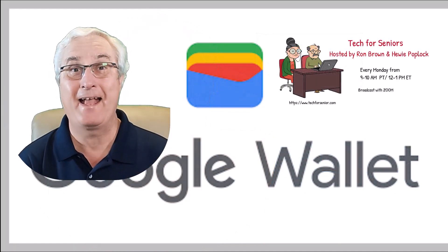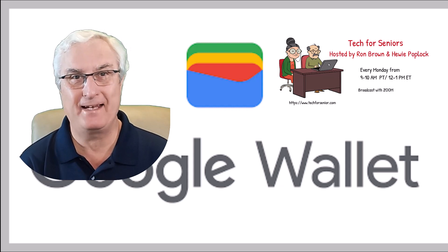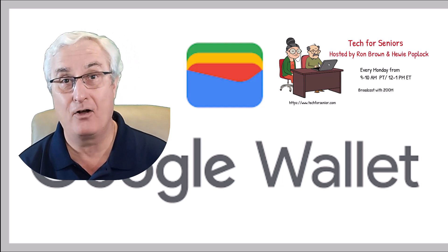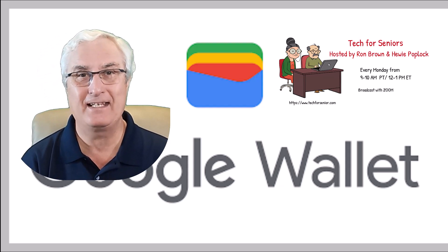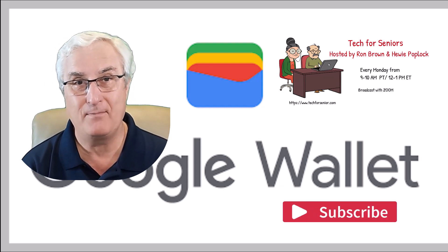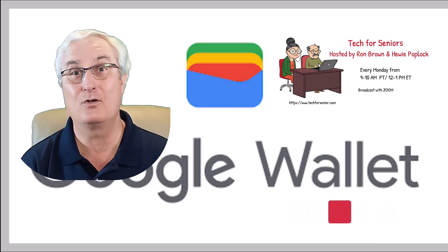It's Ron Brown with Tech for Seniors, where we make videos to help explain technology. We have over 700 videos on our YouTube channel and they are all royalty free for you to use. All we ask is that you give us that little like, and if you'd like to be informed when we create new videos, just click subscribe and we'll send you a notification. Now let's get on with Google Wallet.